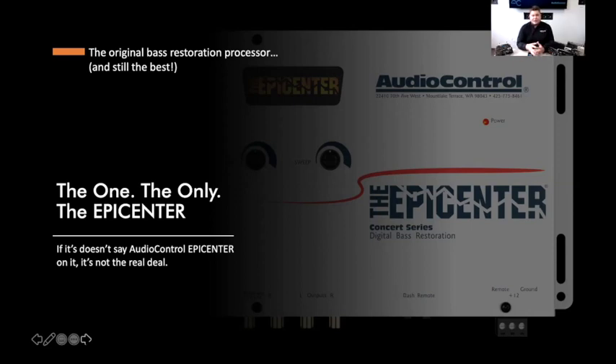If you take a song that already has lots of bass and crank the Epicenter all the way up, yes it can sound goofy. But if you use it responsibly, you can make even a bass-heavy song better. Also — if it doesn't say 'AudioControl Epicenter' on it, it's not the same thing. There are many copycat products, but the Epicenter is patented. Independent reviewers on YouTube have confirmed that knockoffs simply don't sound or perform the same way.